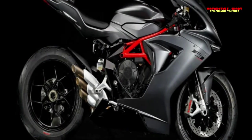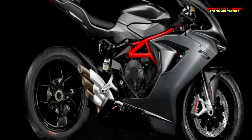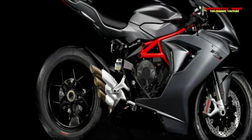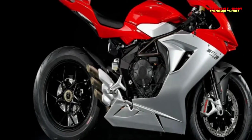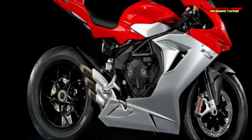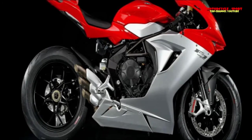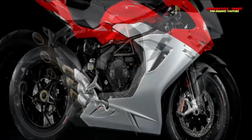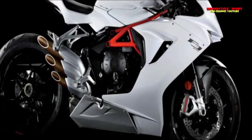Upgrades to the suspension were also implemented. Specifically, the three-cylinder engine benefits from a new frame mount point, which increases torsional and longitudinal rigidity. Euro 4 Homologation: MV Agusta is proceeding with improvement of its models by introducing Euro 4 certification across the entire three-cylinder range.